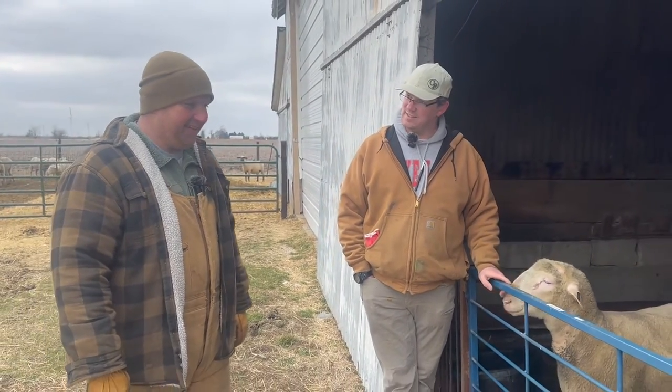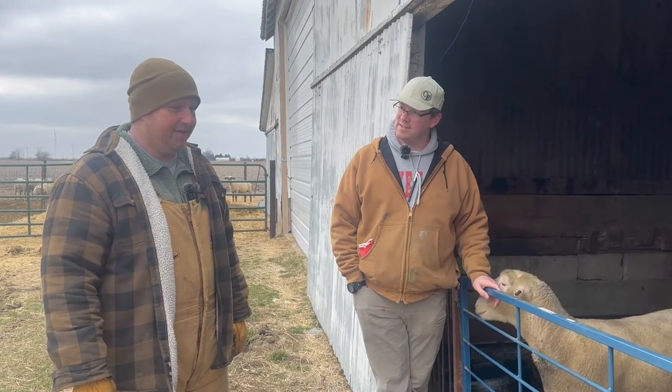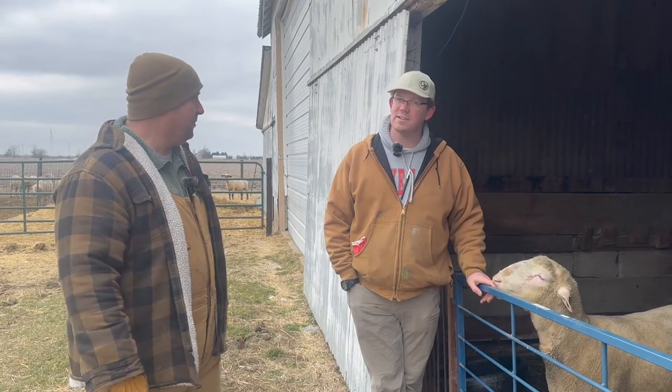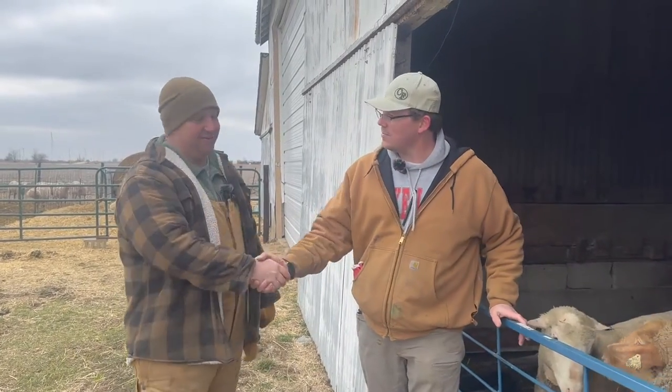Thank you for taking the time to show us around. We'll come back at another time and do more of a full tour — once it warms up. I think my camera lady's getting ready to turn into a popsicle. Thanks, Chris. I appreciate you taking the time to show us around. No problem.